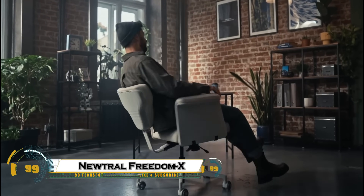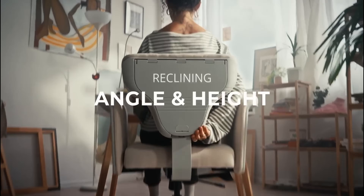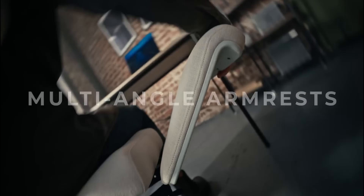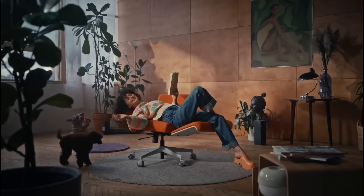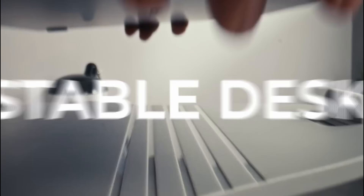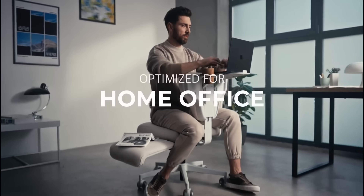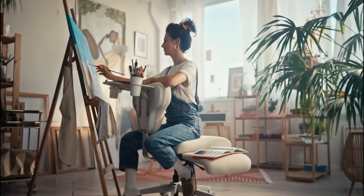The Neutral Freedom X is an innovative multi-position chair designed to adapt seamlessly to your work and relaxation needs. Featuring adjustable armrests that allow for various seating positions — including sitting cross-legged or using the backrest as a chest rest — the chair promotes active sitting, reducing spinal pressure and enhancing circulation. It includes a fold-down laptop tray with three adjustable angles and dual cup holders, making it ideal for work or leisure activities.